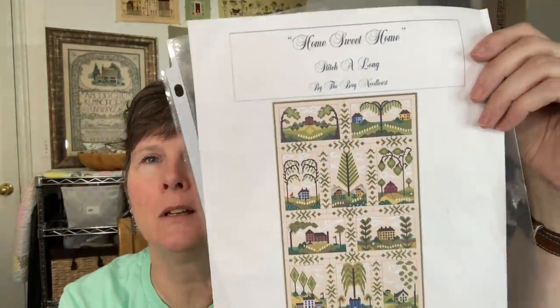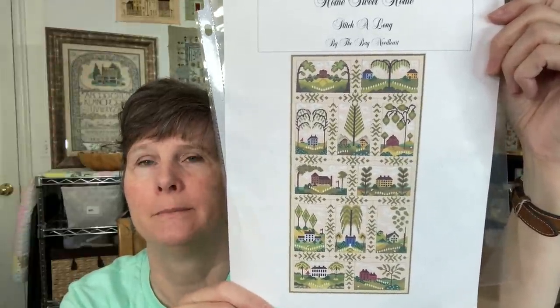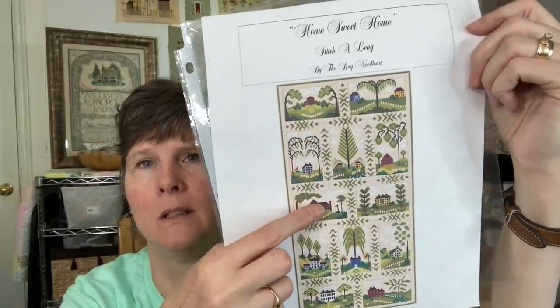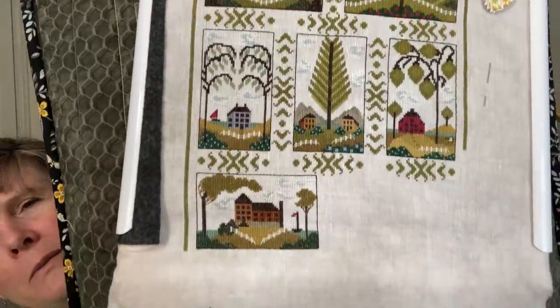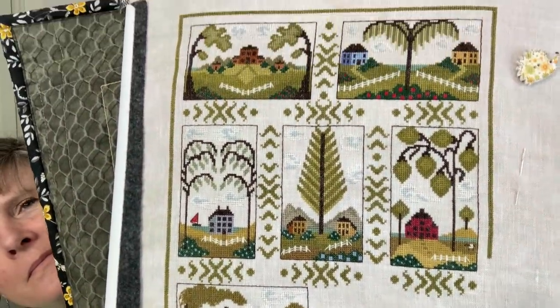There is also the Home Sweet Home Stitch Along by By the Bay Needle Arts — she sends you one little section each month in your email. It started in November and comes out on the 8th every month. This was the section I did in April. I haven't started the one that came out on the 8th of May yet. Mine is on 46 count Vintage by Bestitch Me with the called-for DMC colors — one strand of floss over two fabric threads.